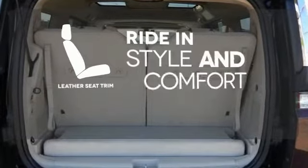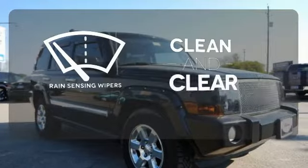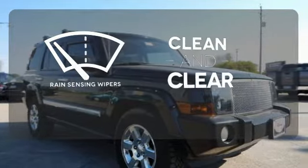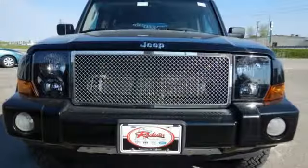Ride in style and comfort with leather seat trim. Rain sensing wipers maintain a clean and clear view of the road ahead. This Commander is the definitive vehicle for your family's comfort and your peace of mind.